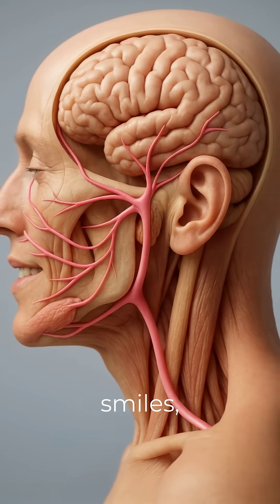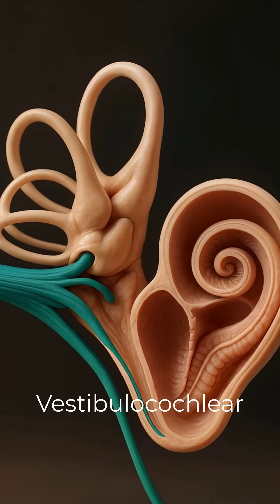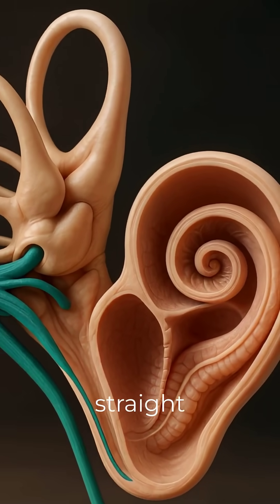CN7, facial — smiles, tears, and taste. CN8, vestibulocochlear — balance plus hearing, straight to the inner ear.